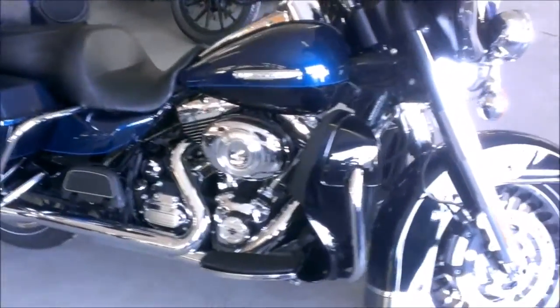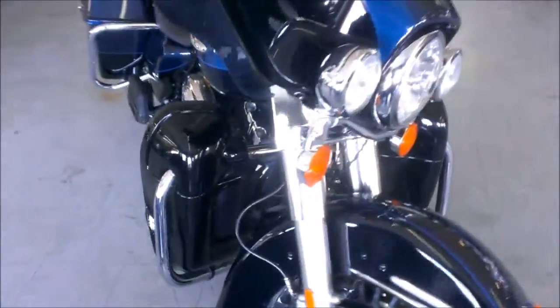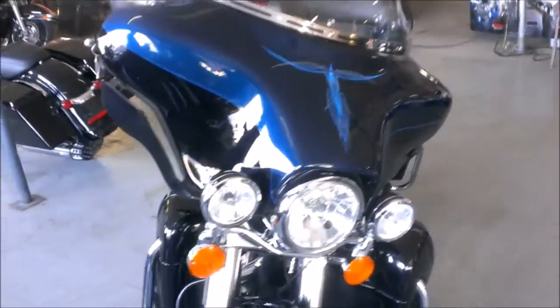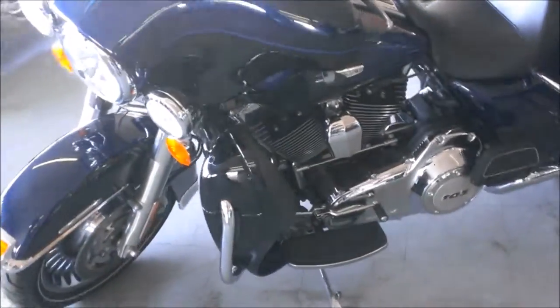We have a 2012 Harley Davidson Electra Glide Ultra Classic Limited, FL-HTK for sale for only $18,999. Big blue pearl in color, this one is sharp and this one is loaded.